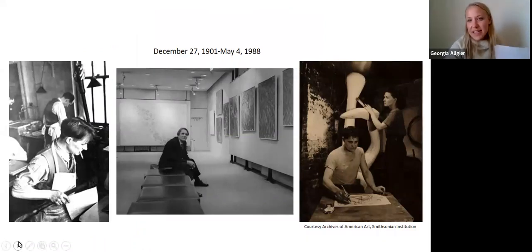Stanley William Hayter was born in London in December 1901, and he studied geology and chemistry, which ended up leading him into a job for an oil company in the Middle East as a scientific researcher. In his free time, he would paint and draw and play tennis. A lot of his art was actually portraits of his colleagues, which he ended up exhibiting in the future when he returned from overseas.